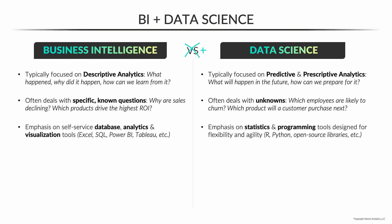As far as tools, in the BI world there's an emphasis on self-service database analytics and visualization tools — tools like Excel, SQL, Power BI, and Tableau. Data scientists tend to use more statistics and programming tools, like Python, R, and open source libraries designed for flexibility and agility.